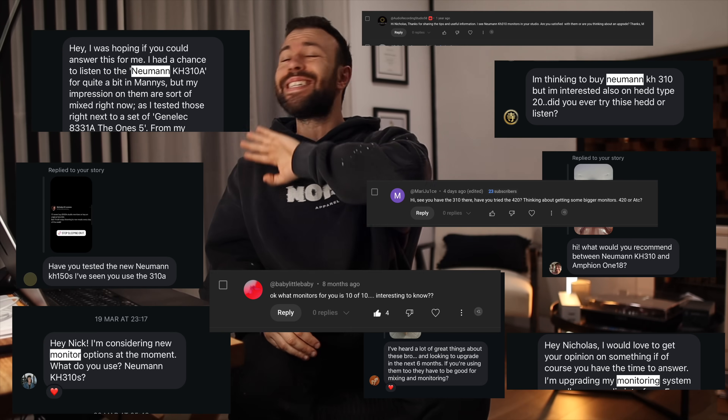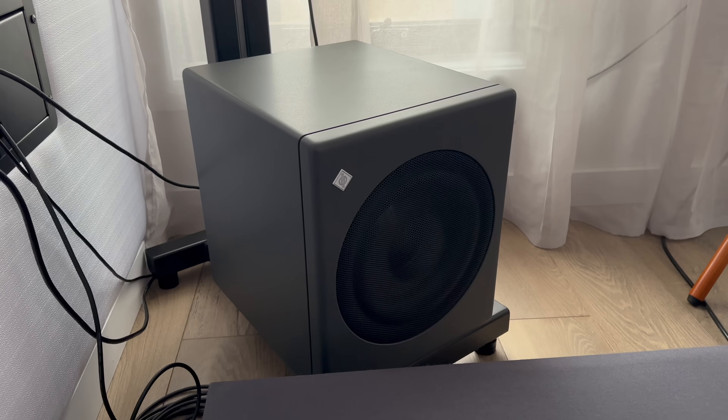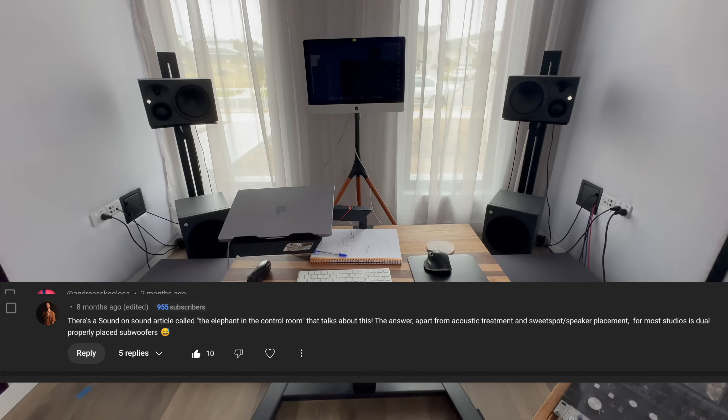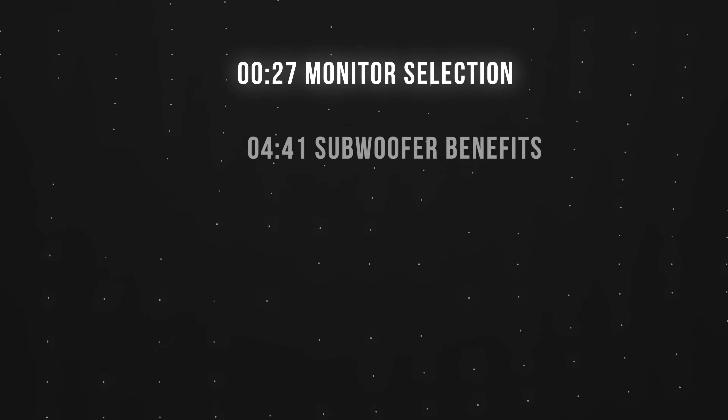If you're chasing the most accurate sound from your space, I get it. My inbox is flooded with messages asking the same thing: should I upgrade my monitors or should I get a subwoofer? Even a few people suggested I try dual subs with my Neumann KH310s. So I went down the rabbit hole and learned a few hard truths about monitor selection in the process.